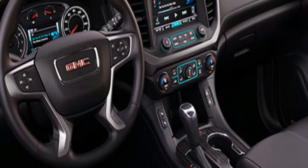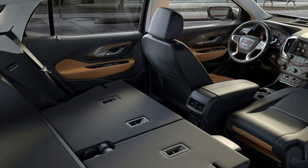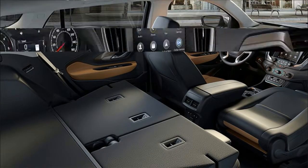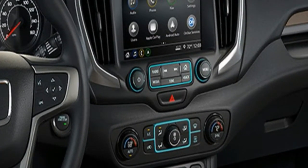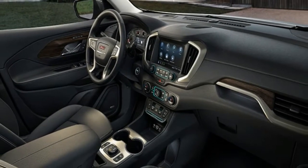What's new for 2018? Everything. The Terrain is completely redesigned for 2018. Smaller and lighter than its predecessor, the latest Terrain is sized to compete directly in the compact crossover segment. The prior Terrain fell midway between the compact and mid-size classes.